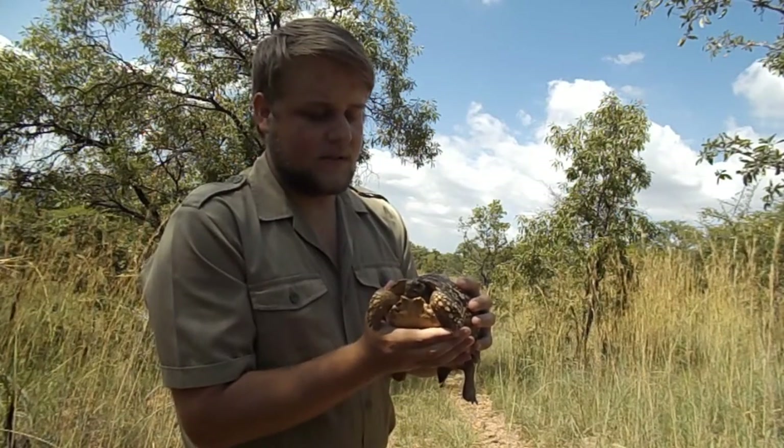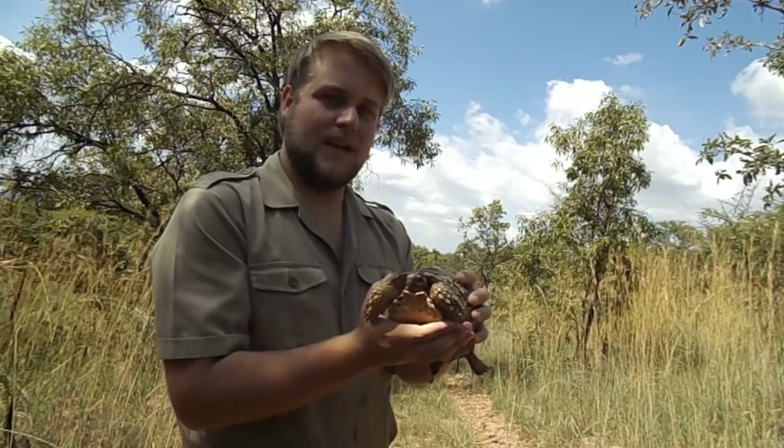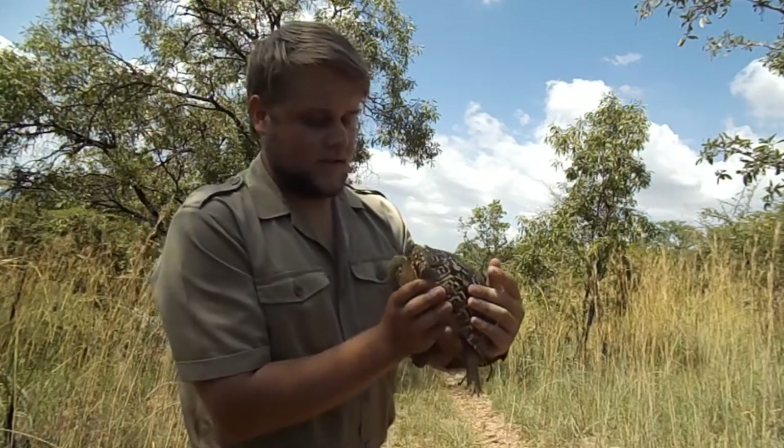Adult leopard tortoises' territory can exceed up to 40 hectares — that is quite wild and very big.